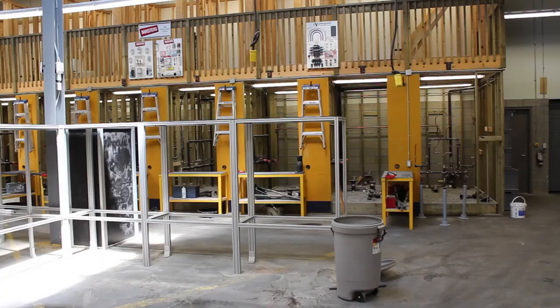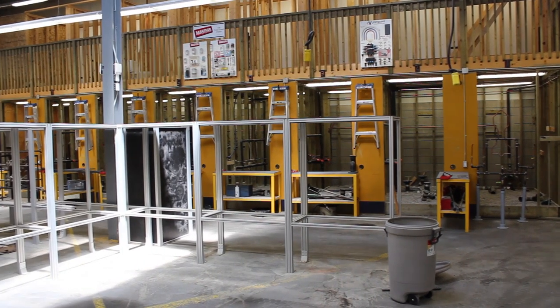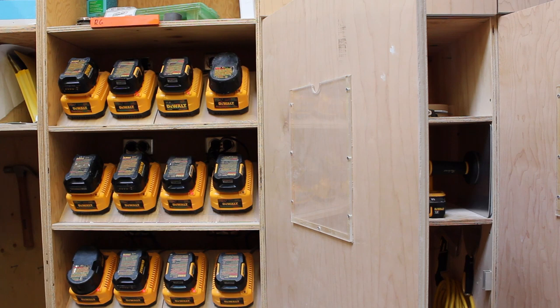We were able to get an industrial unit and we actually built two full-scale, single-level houses within the industrial unit itself from the ground up, so it was an excellent opportunity.